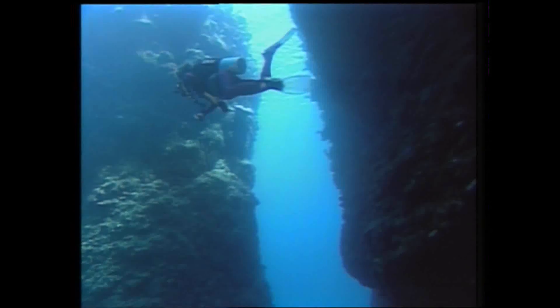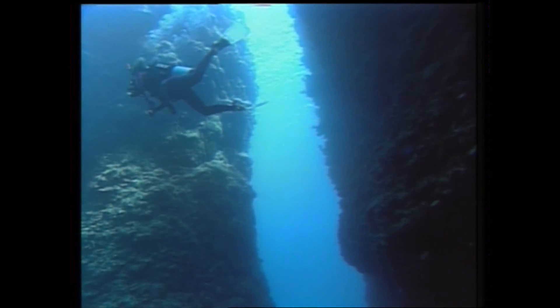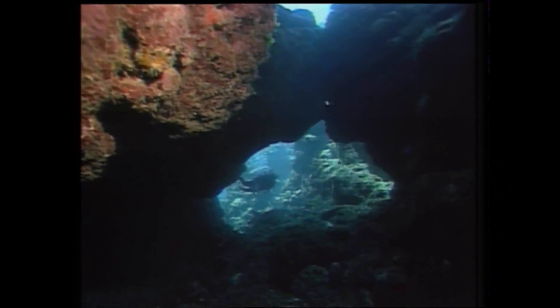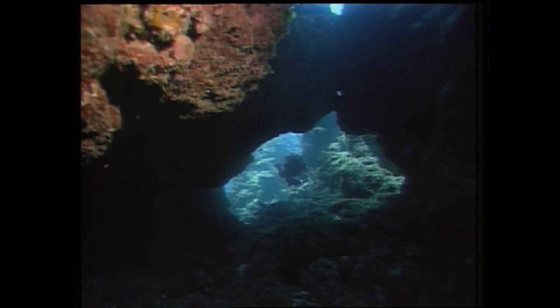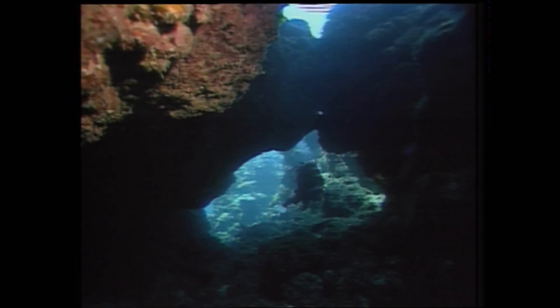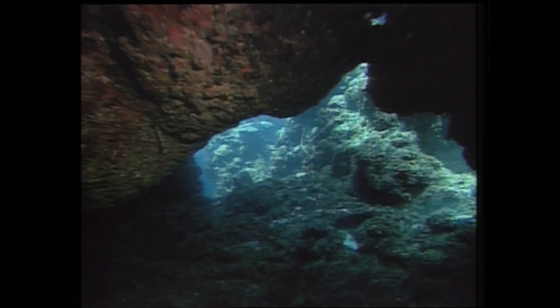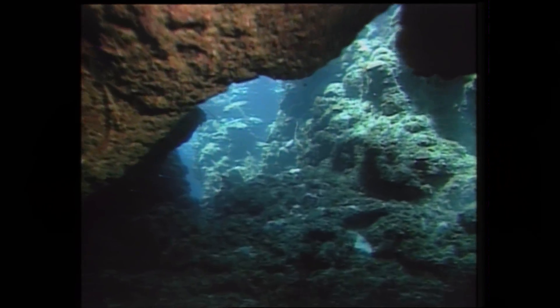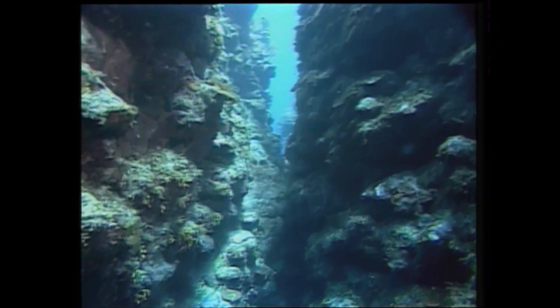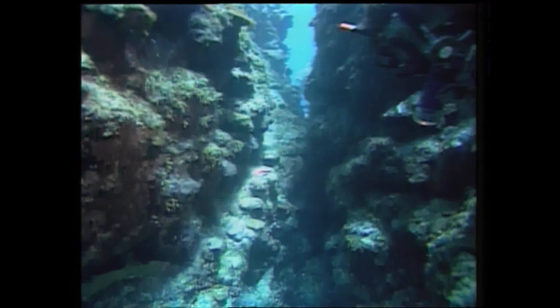Black Rock, for example, is a whole labyrinth of caverns and canyons, evidence of the island's volcanic origin. From 6 to 85 feet, there are giant rock fingers, coral-encrusted boulders, and passageways.